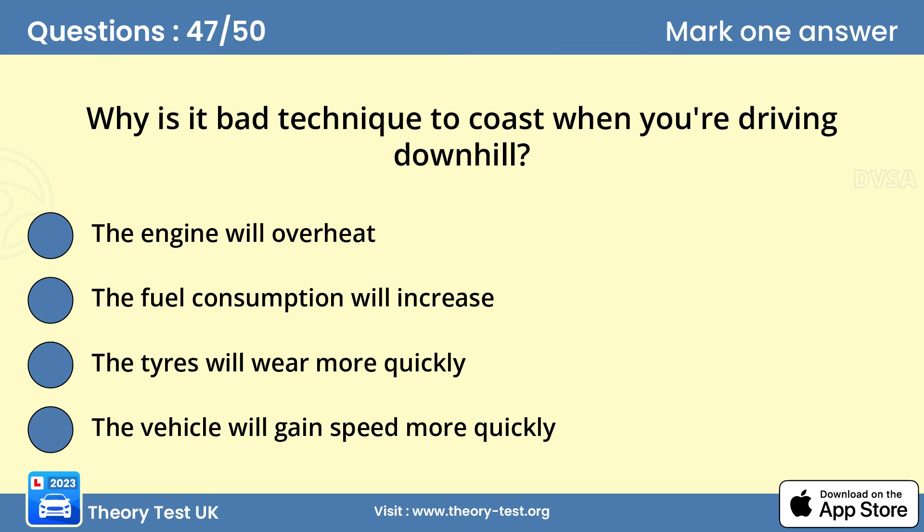Question 47: Why is it bad technique to coast when you're driving downhill? D — the vehicle will gain speed more quickly. Coasting is when you allow the vehicle to freewheel in neutral or with the clutch pedal depressed. When travelling downhill, this will cause the vehicle to gain speed more quickly as you lose the benefits of engine braking. It may even lead to a loss of control. You shouldn't coast, especially when approaching hazards such as junctions or bends.